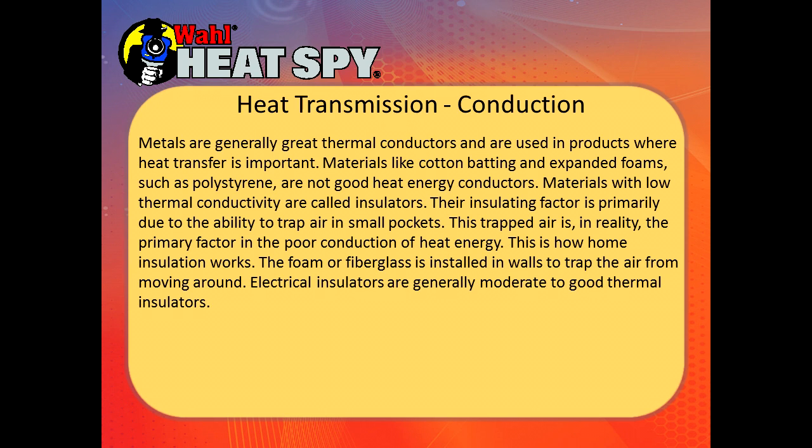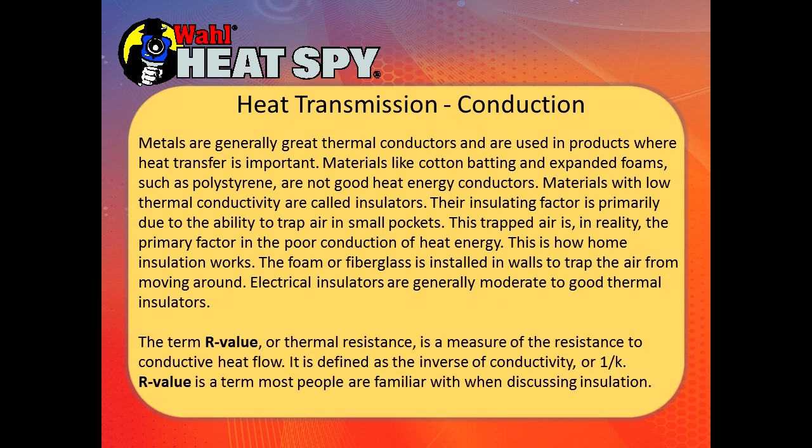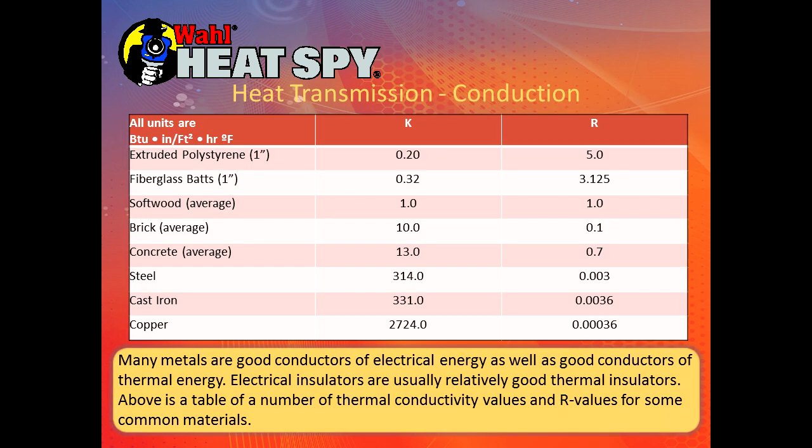Electrical insulators are generally good to moderate thermal insulators. The term R-value, which most people are familiar with, is a measure of resistance to conductive heat flow. It is defined as the inverse of conductivity — one divided by K. Here is a table of common materials showing K conductivity and R resistance values. Styrene, fiberglass batts, and wood are very poor conductors with a higher level of resistance, whereas copper has a very high level of conductivity. Many metals are good conductors of both electrical energy and thermal energy, while electrical insulators are usually relatively good thermal insulators.